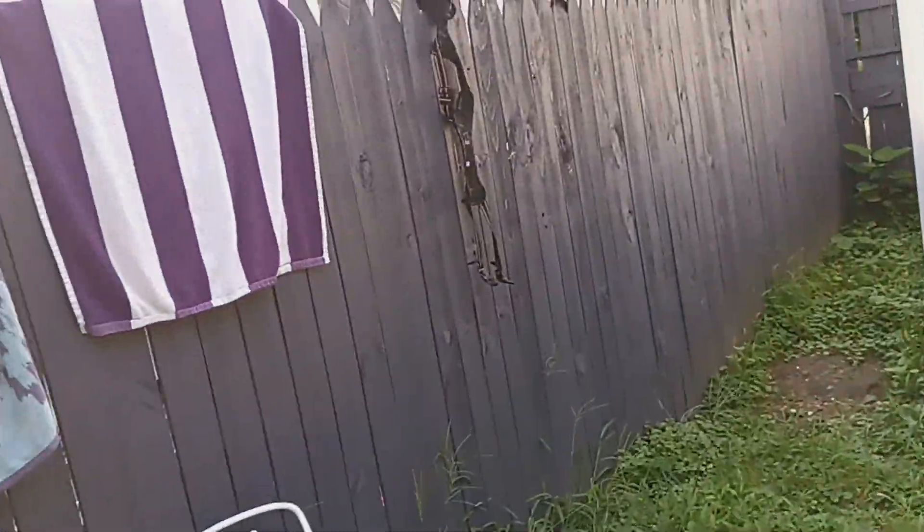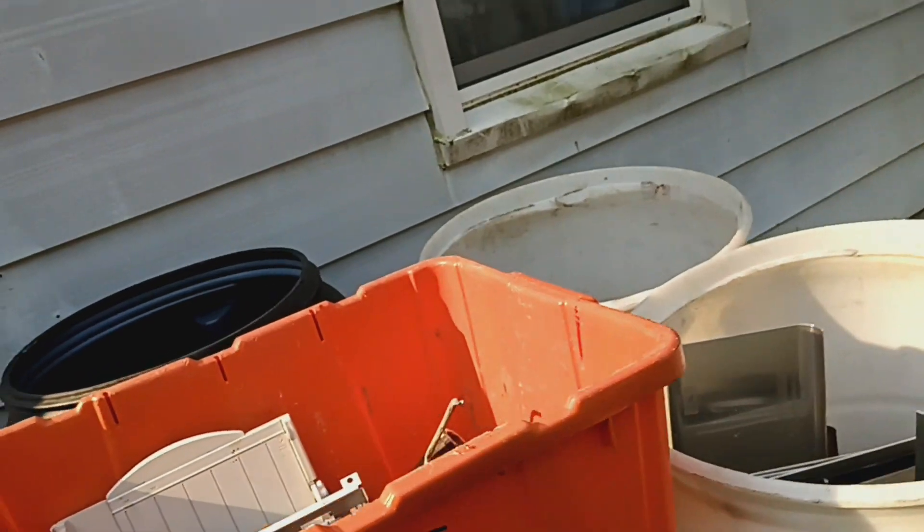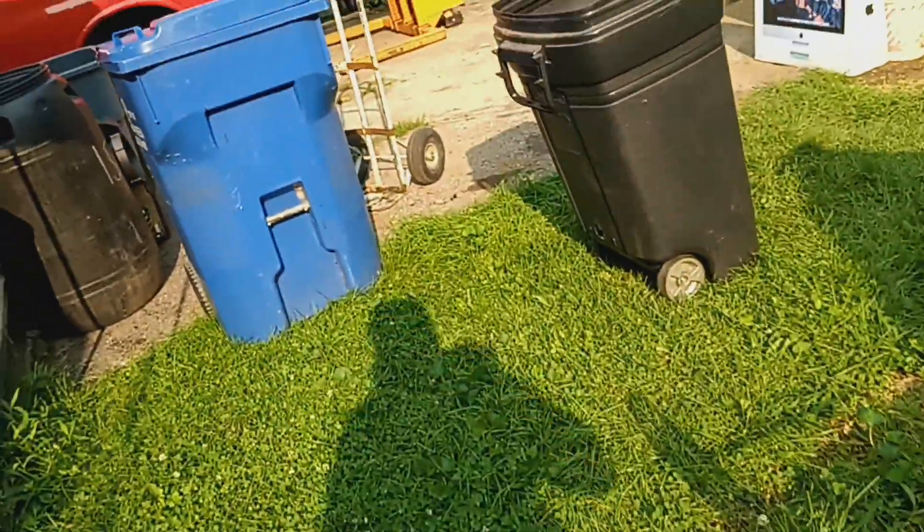My neighbor's got his freaking jockstrap hanging on the fence — I don't get it. What's in here? Oh, that's all stuff that has to be cleaned. Alright, I'm gonna get to work.